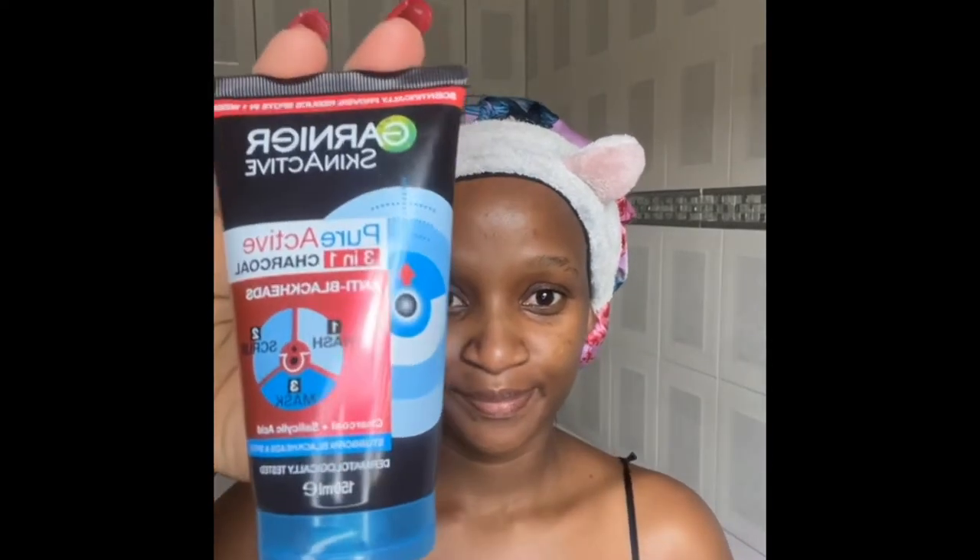Hi fam, I hope you're all well. I quickly want to share my morning skincare routine with you guys.